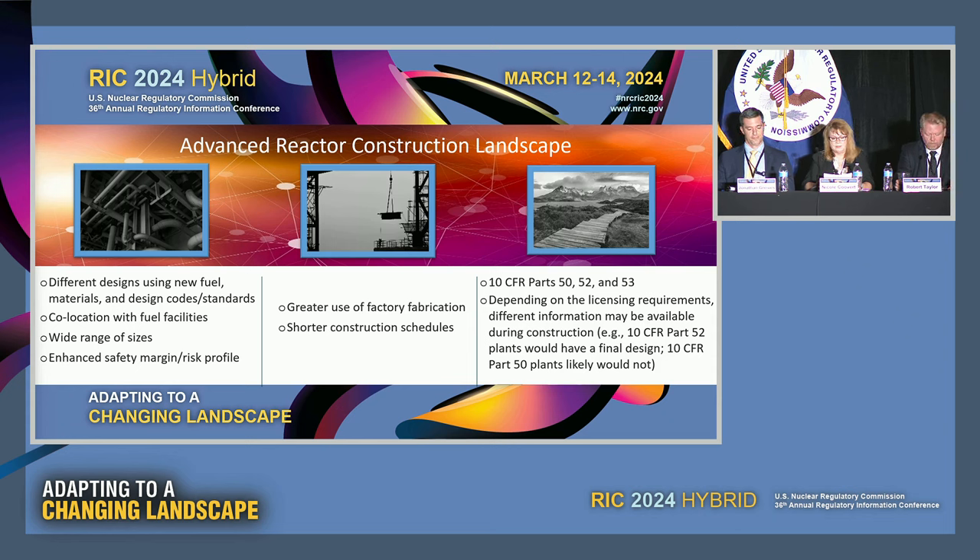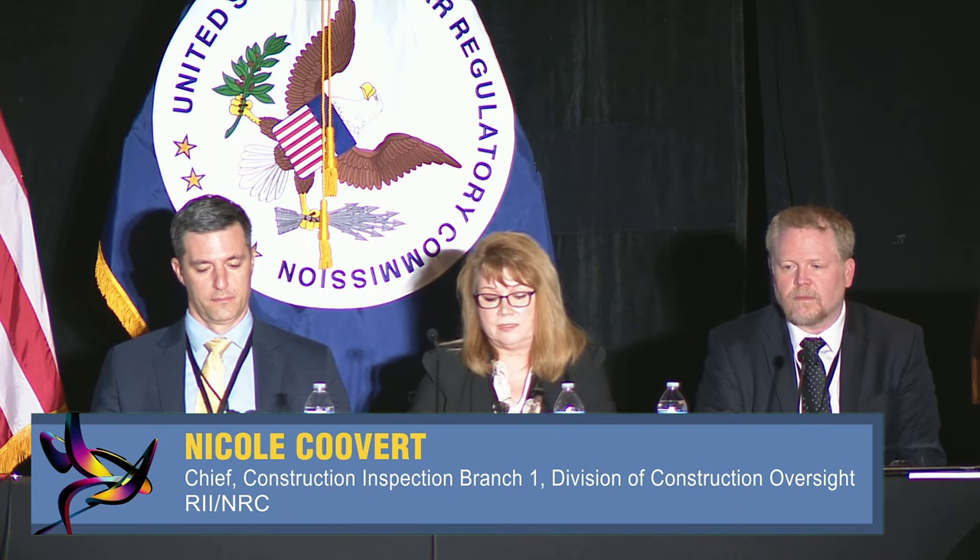The potential future for the advanced reactor construction landscape is projected to be very diverse. This diversity includes different reactor and containment designs that may be entirely new designs or may have had limited or no prior commercial applications in the United States. The potential designs discussed have not been licensed, and in some cases may be conceptual and subject to change. Advanced reactors can be small modular reactors, micro reactors, and include light water and non-light water designs.